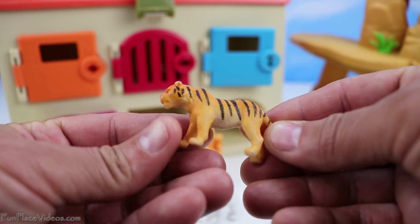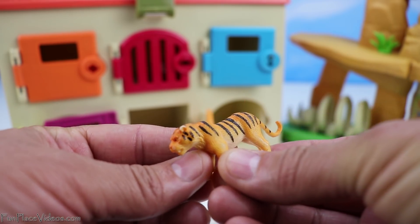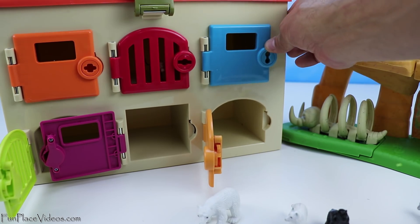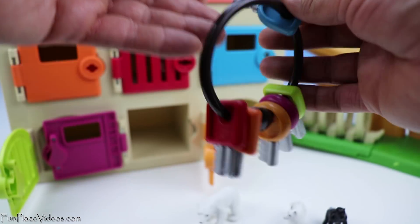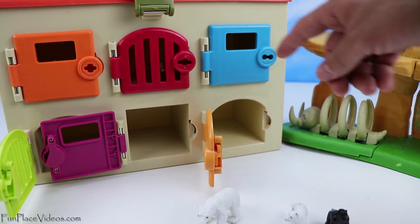Here's a tiger. We'll put the tiger behind the blue door. Next, let's find the blue key. Here it is. Locked up tight.